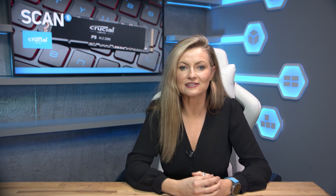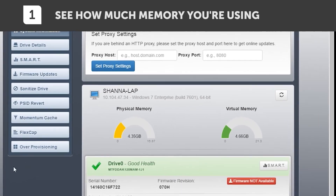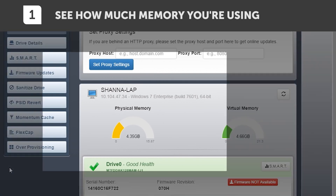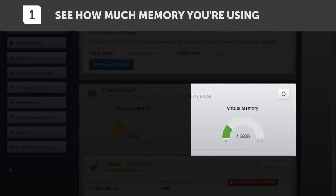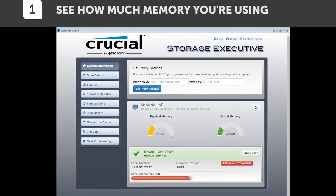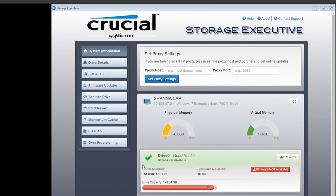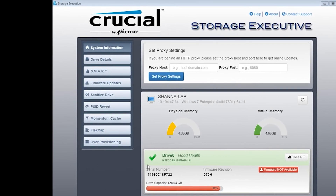In addition, you get advanced features like dynamic write acceleration, full hardware-based encryption, and adaptive thermal protection to keep your data safe whilst enhancing system reliability. You can optimise your P5's performance with Crucial's free Storage Executive software to keep it working at its best. You can also view how much storage you've used, download the latest firmware, monitor the drive's temperature, reset your encryption password, and enable the momentum cache feature which makes many SSD operations up to ten times faster.